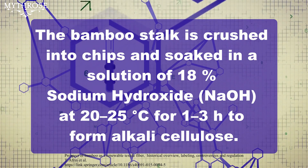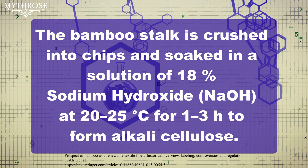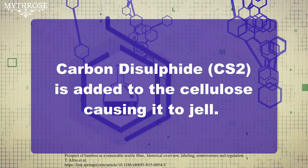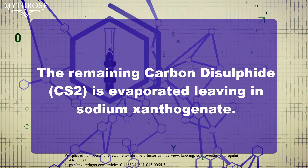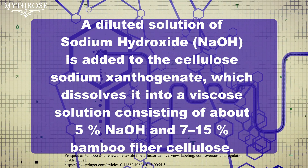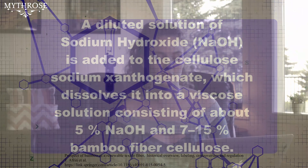Here's the process of making rayon from bamboo: the bamboo stalk is crushed into chips and soaked in a solution of 18% sodium hydroxide at 20 to 25 degrees Celsius for one to three hours to form an alkali cellulose. Then excess sodium hydroxide is removed and what's left is dried for 24 hours. Next, carbon disulfide is added to the cellulose to make a gel, and then the remaining carbon disulfide is evaporated, leaving sodium xanthogenate.